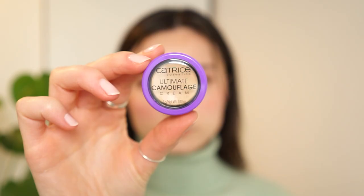For concealer, I'm going to be using my usual Catrice Camouflage Cream to cover up my dark circles, as well as this little mark, and also on my chin.